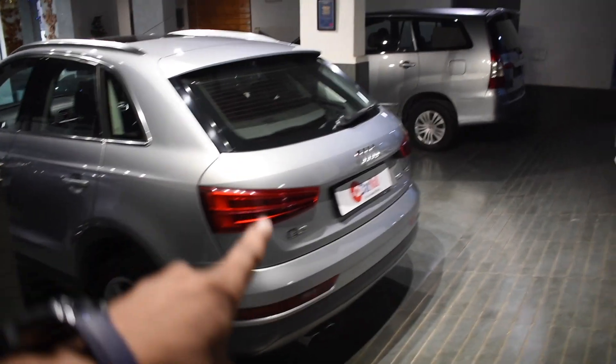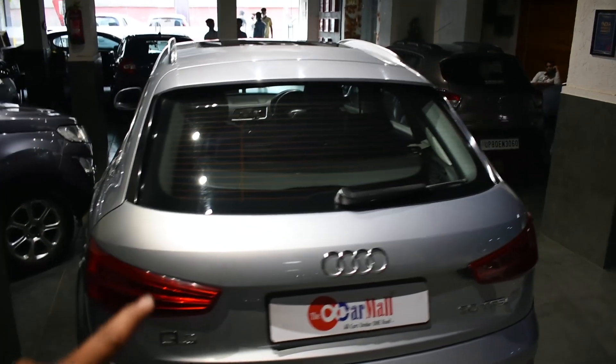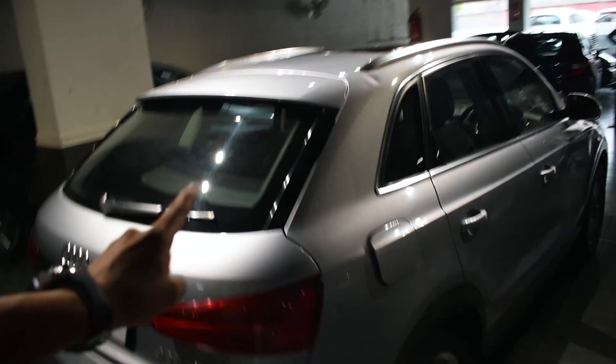So this is the car — this is an Audi Q3 which is the petrol variant, first-owner car in good condition. We will talk about the specifications of this car. This is the Premium Plus variant. Here's the condition of the car.